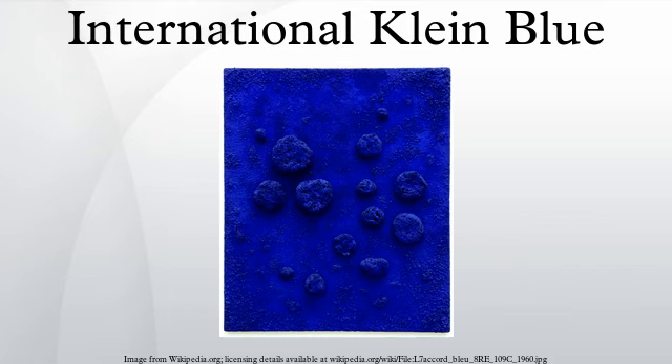International Klein Blue is a deep blue hue first mixed by the French artist Yves Klein. IKB's visual impact comes from its heavy reliance on ultramarine, as well as Klein's often thick and textured application of paint to canvas.